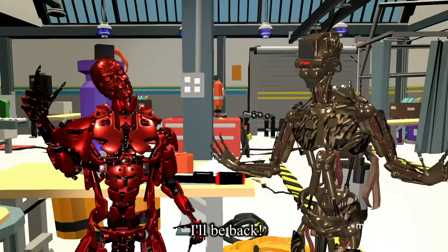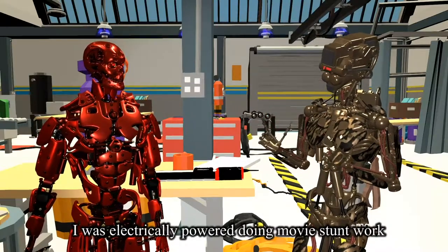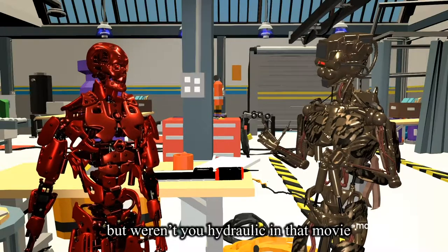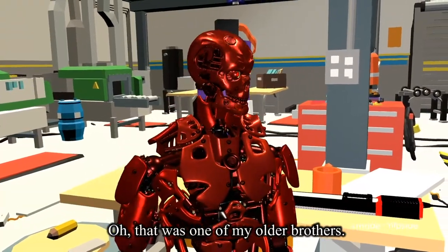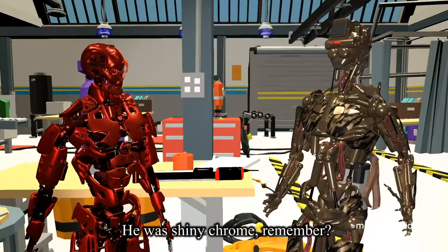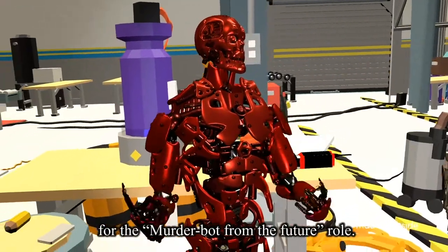I'll be back. I was electrically powered and doing movie stunt work. But weren't you hydraulic in that movie where you were sent from the future to terminate everyone named Sarah? Oh, that was one of my older brothers. He was shiny chrome, remember? He went full chrome for the movie.